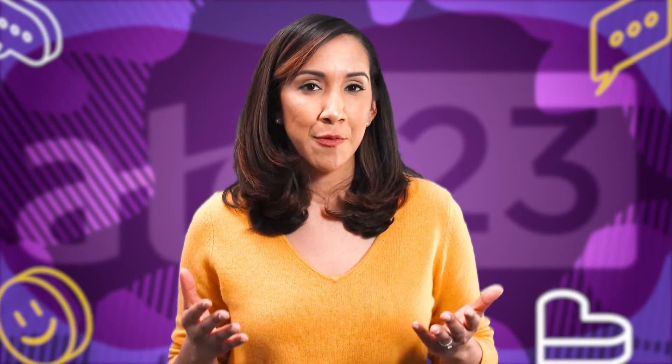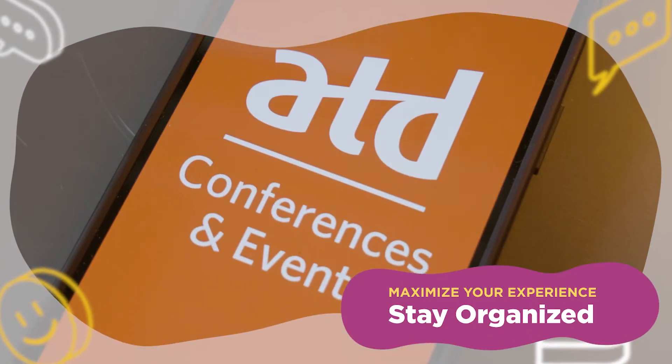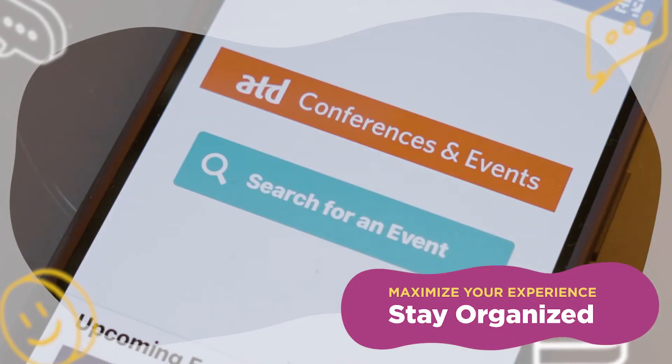We've talked about what you should visit and explore, but what about navigating the conference? Let's talk about how to maximize your conference experience. First up, stay organized. Once you register, set up your attendee profile and download the ATD23 conference mobile app to start planning your conference experience. Browse and select your favorite sessions to create your personal itinerary and build a profile to connect with other participants. You can also create a customized schedule around a specific topic by selecting sessions in our learning tracks.